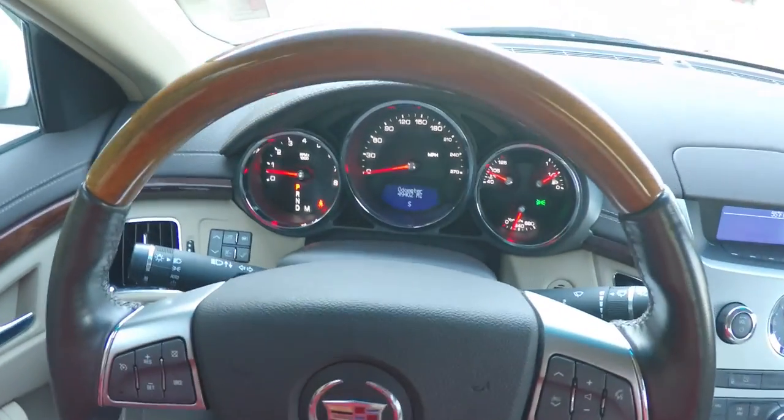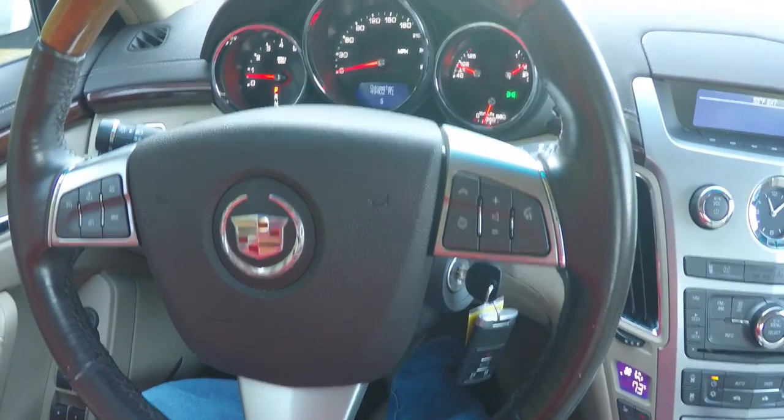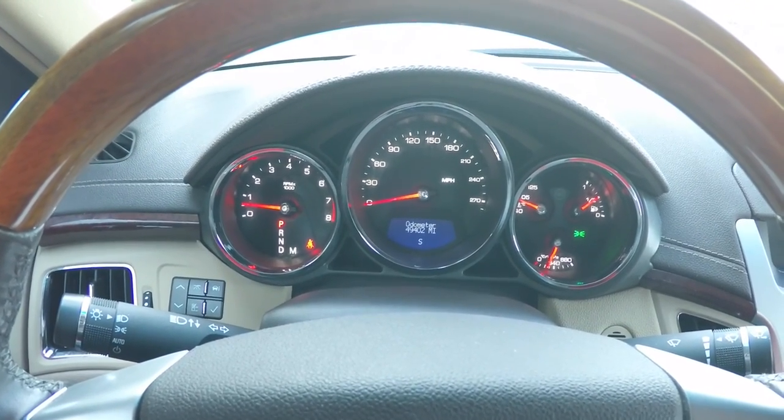Panning through the interior to show a little more detail. On your steering wheel, you do have your cruise controls, as well as audio controls and Bluetooth controls. This vehicle currently has 49,402 miles on it.